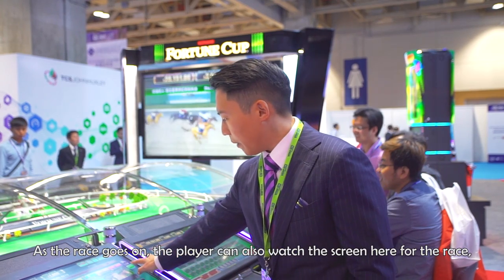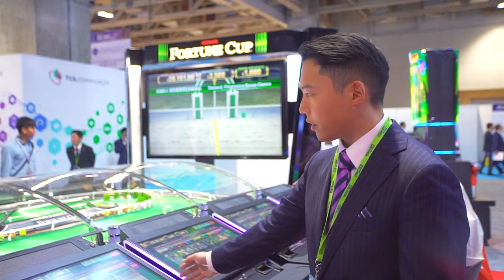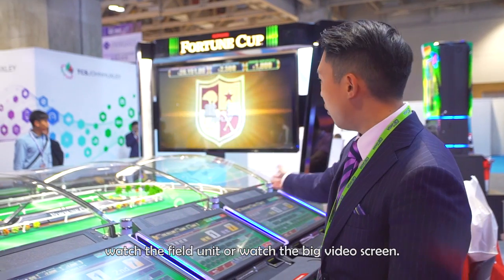As the race goes on, the player can also watch the screen here, watch the race, watch the field unit, or watch the big video screen.